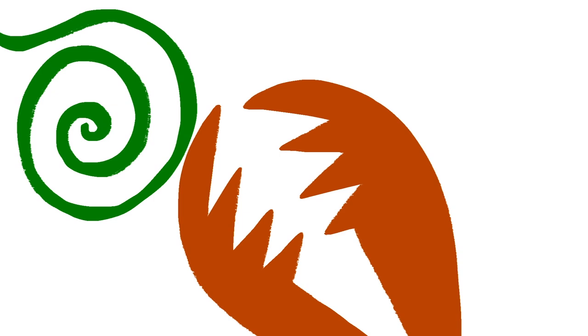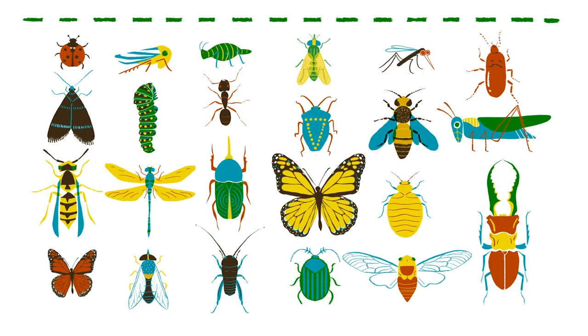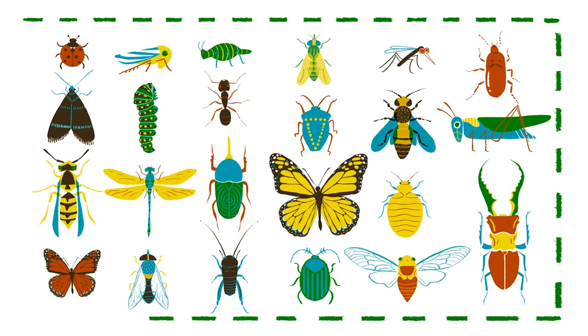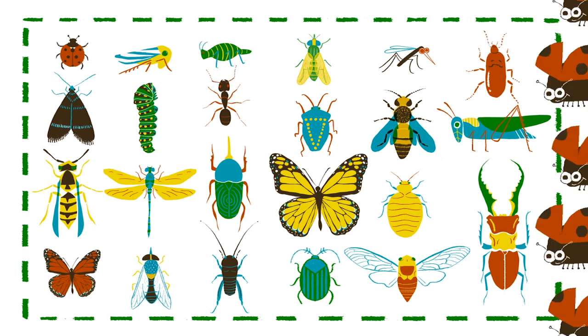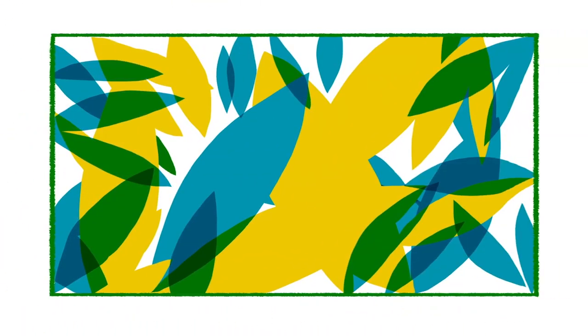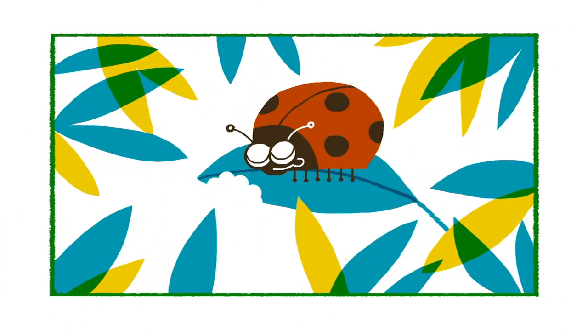A whip-like straw, powerful crushing blades, a pointed piercing tube. There are nearly a million known insect species in the world, but most have one of just five common types of mouthparts. And that's extremely useful to scientists, because when they encounter an unfamiliar insect in the wild, they can learn a lot about it just by examining how it eats.